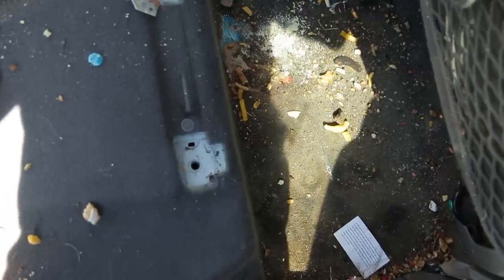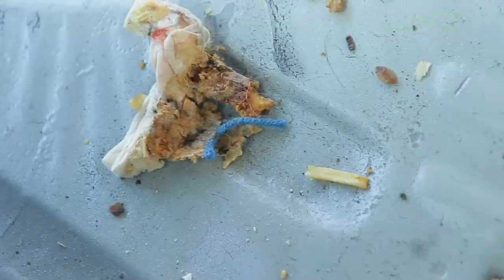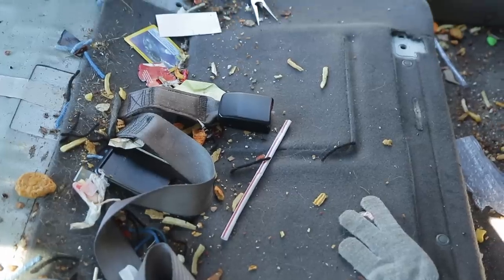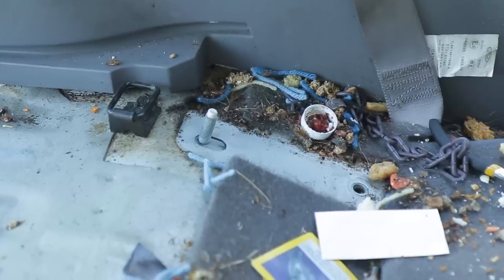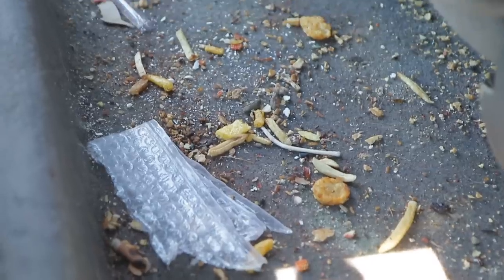For all of you guys that weren't sure if I was telling the truth about this being the worst detail I've ever done, I'm hoping these before shots help you truly understand the magnitude of the filth in this vehicle. I'm actually even surprised myself once I took the seats out — I pulled off a chunk of moldy chicken nuggets. I don't even know why people drove around in this car. I'm definitely getting my money's worth for $600.